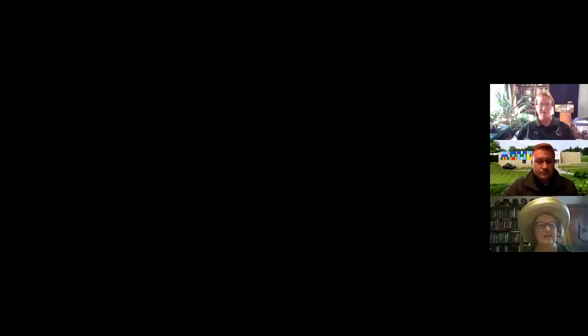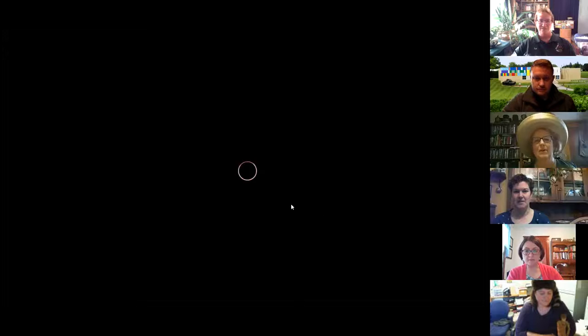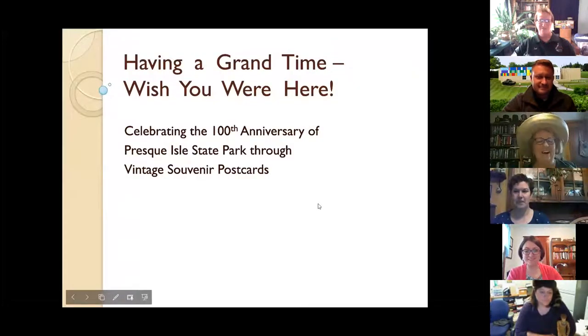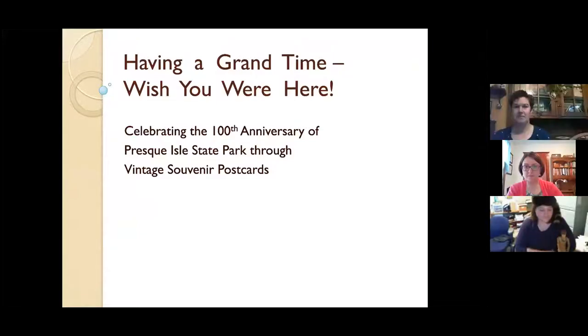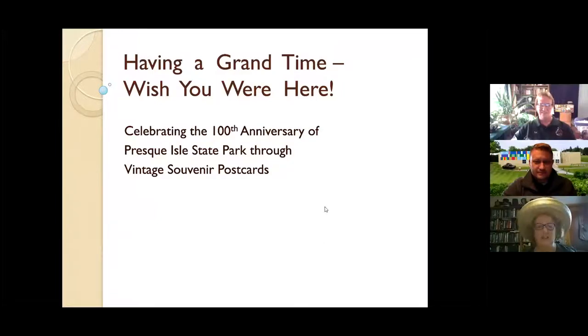I'm Linda Bola from Erie Maritime Museum. I'm celebrating the 100th anniversary of Presque Isle State Park this year, and I'm going to share with you some souvenir postcards from our collection that date to about the same time as the park was founded — or at least most of them do.